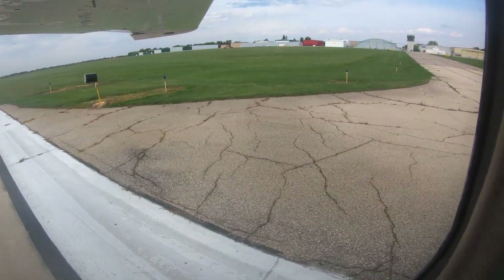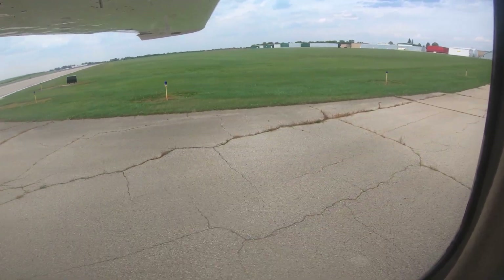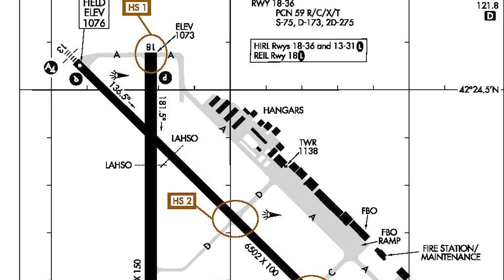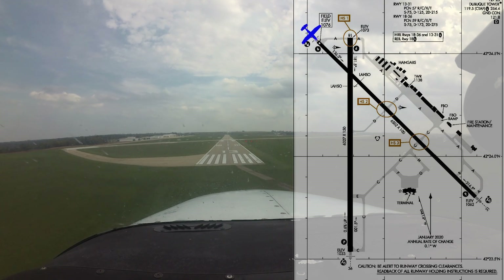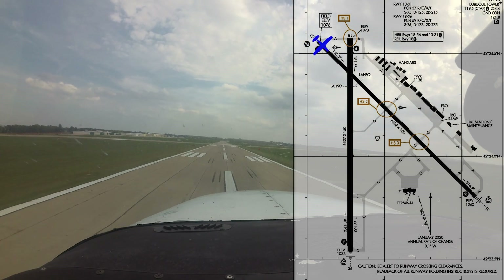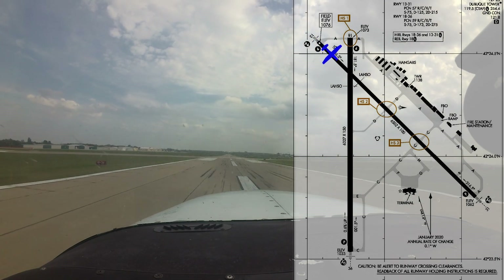There are several flight schools located on the airport, the largest being the University of Dubuque's flight training program. A robust helicopter community also calls Dubuque home. When arriving to Runway 13/18 or Runway 36/31, pay extra attention to runway assignment and aircraft alignment. One mitigation strategy might be to load an instrument approach or create a GPS user waypoint aligned with your assigned runway. If you are not sure how to accomplish this, please refer to your particular navigation equipment user manual.